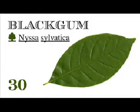Station 30: Black Gum. This tree is also called Black Tupelo, and the scientific name Nyssa sylvatica means water nymph of the woods, even though it does not tolerate truly wet soils.